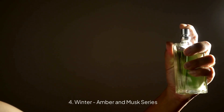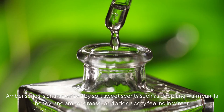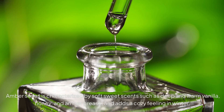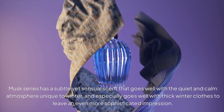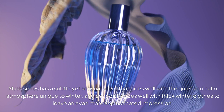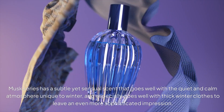4. Winter Amber and Musk Series. Amber and Musk Series scents are good in winter to add warmth to cold weather. The Amber Series is characterized by soft, sweet scents such as deep and warm vanilla, honey, and amber, and adds a cozy feeling in winter. The Musk Series has a subtle yet sensual scent that goes well with the quiet and calm atmosphere unique to winter, and especially pairs well with thick winter clothes to leave an even more sophisticated impression.